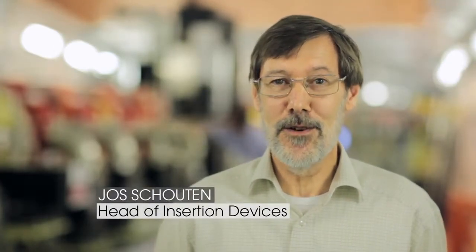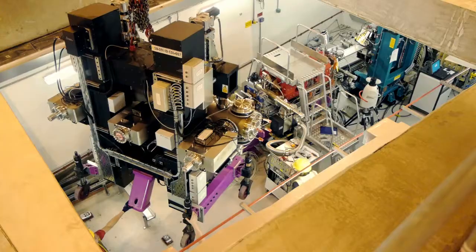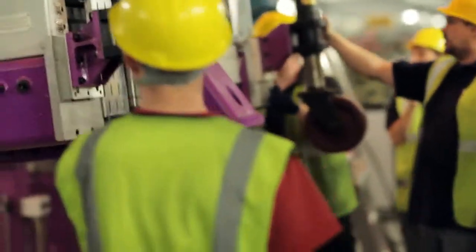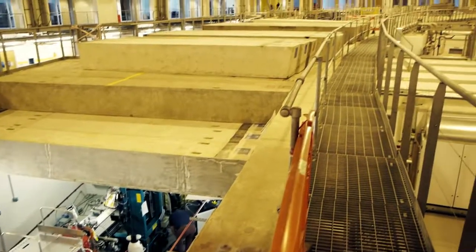I am Jos Schouten, leader of the insertion device team here at Diamond, and I'm very happy today to see this device being installed after months and months of hard work. It is one of the most complex systems we've installed here. You've got two of the strongest magnets you can buy, five millimetres apart, over two metres in length — so the attractive force between the two halves is about two tons. When electrons travel almost at the speed of light, they resist being moved out of their path by emitting photons — and that resistance is called synchrotron light. These insertion devices give the highest output of light in the ring.